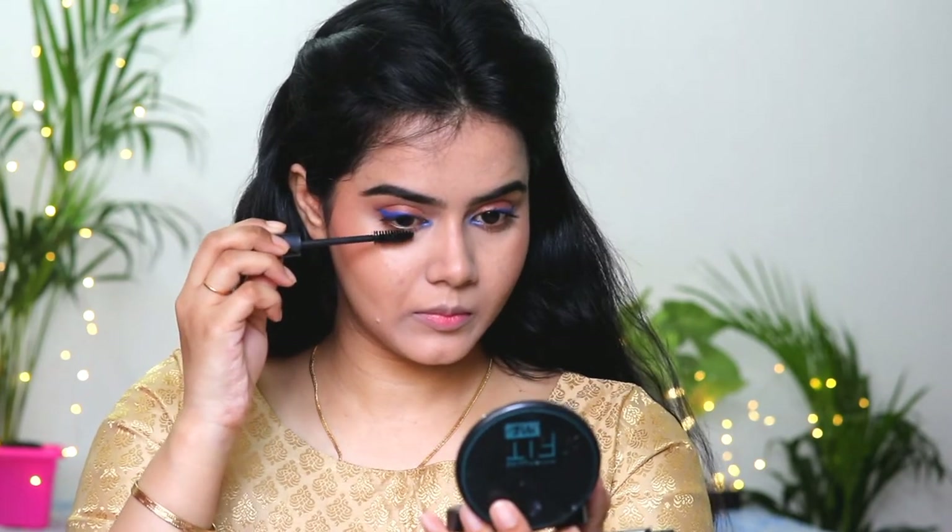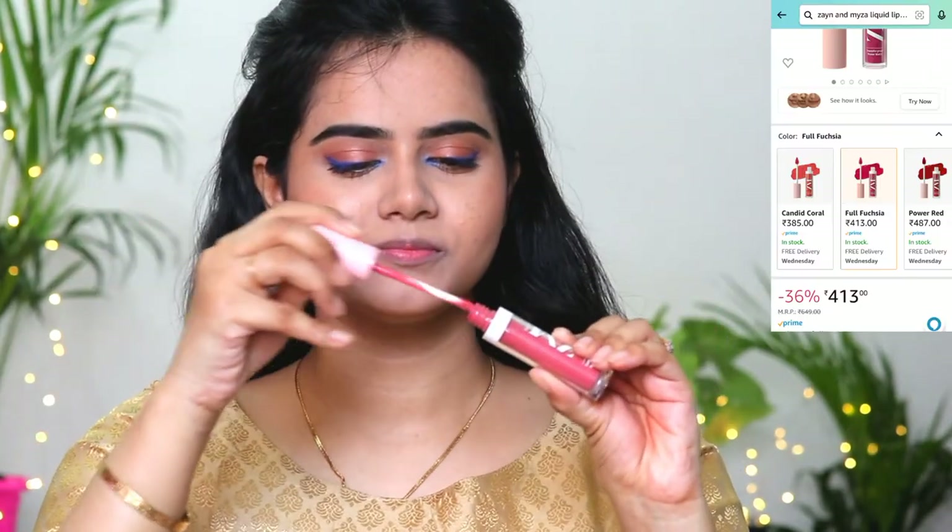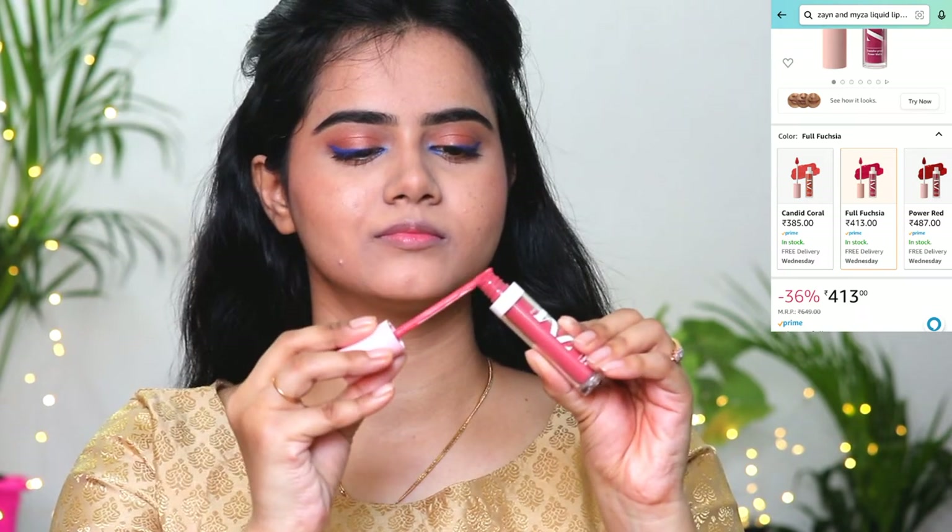Next I used mascara from Blue Heaven — you can also apply falsies if you prefer, that's your choice. For lipstick, I am using my current favorite Zayn & Myza liquid lipstick. This shade is quite pretty and I really love the formulation of their lipsticks. The packaging is also very classy.